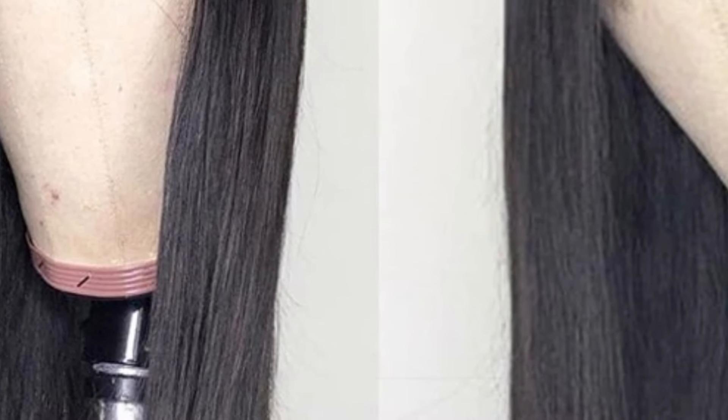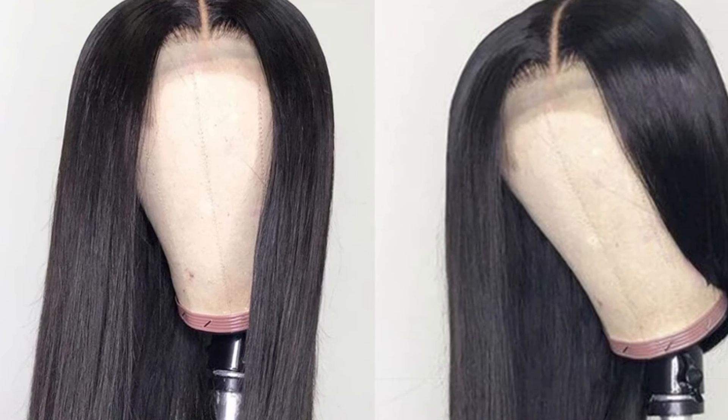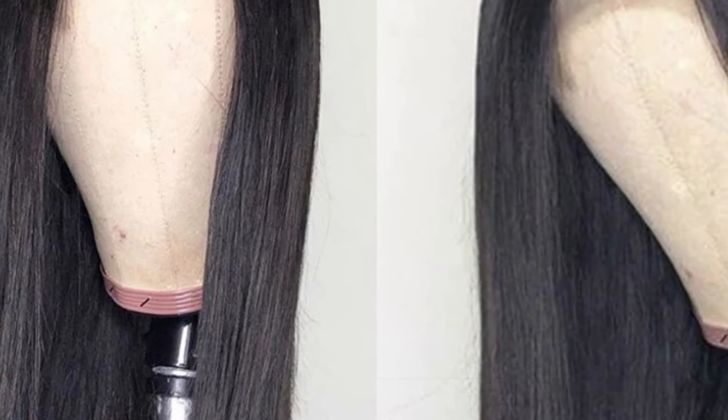The 4x4 Closure Wig design ensures precision and attention to detail. With a limited closure area, the focus is on achieving a seamless and natural look around the hairline. This closure style contributes to the overall elegance of the bone straight hairstyle.